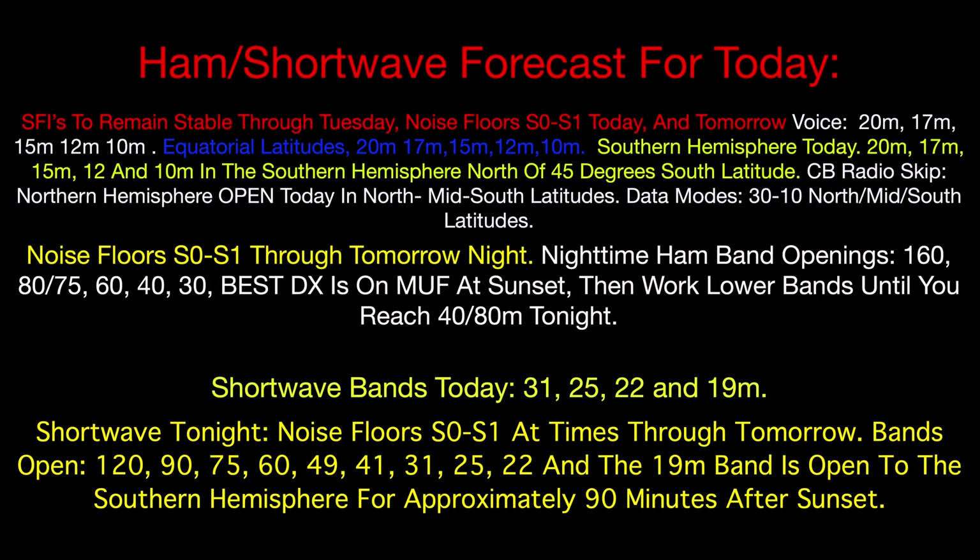SFI is to remain stable through Tuesday — that's good. We might see a little drop or jump by one or two, but it's not going to be a big movement. Tomorrow I think we're going to start seeing an improvement in our SFI. Voice bands for the northern hemisphere during the daytime: 20, 17, 15, 12, and 10. Same for equatorial latitudes and the southern hemisphere today. CB radio skip at 11 meters — we'll have some good openings in the afternoon, good DX openings for 11 meters in northern countries here in North America. If you've got data modes, FT8 or FT4, it's a wonderful day to work those as well, and they will go far enough today with this SFI.